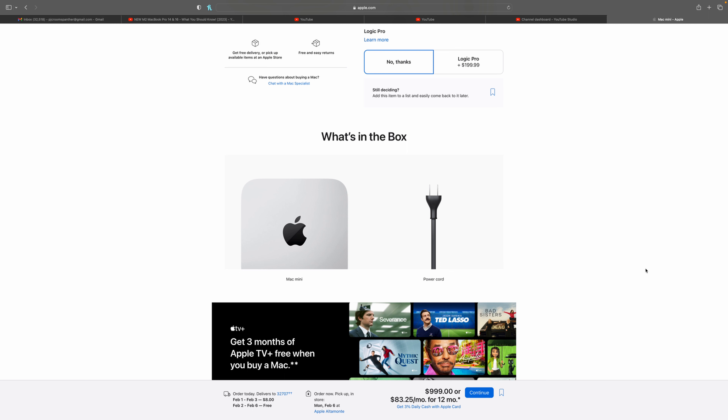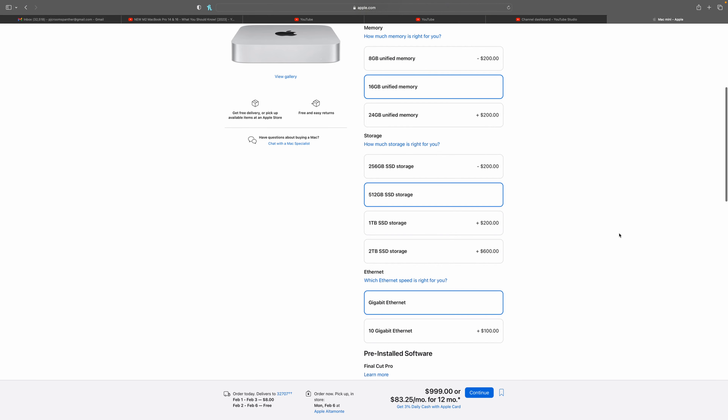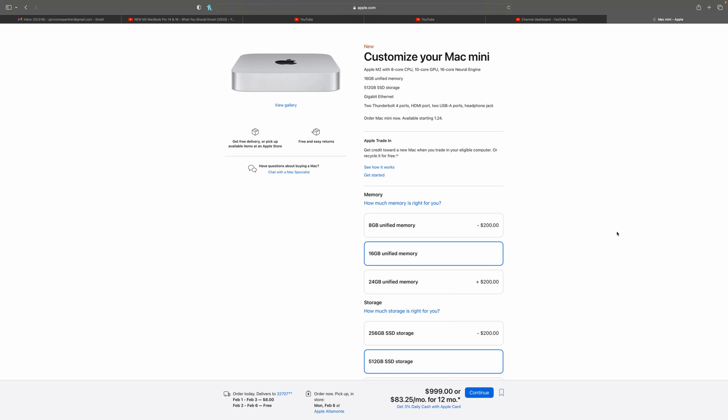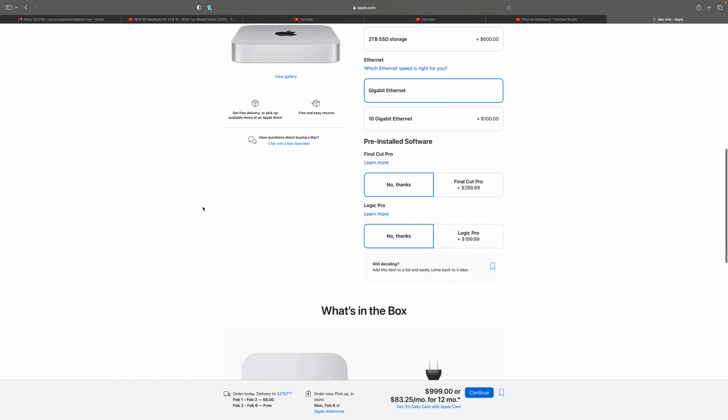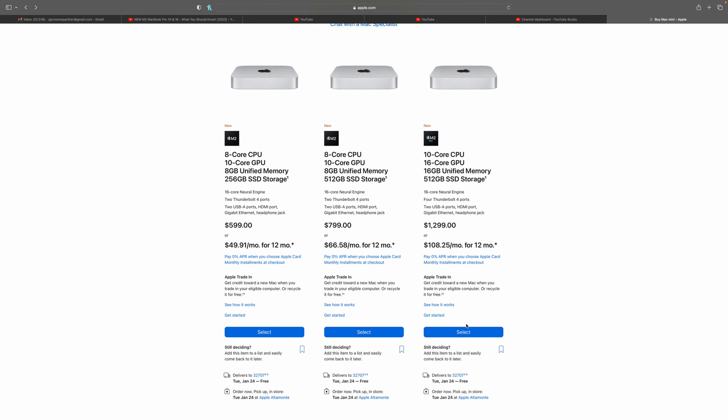Don't think of it as an iMac replacement — think of it as: if you already have all those peripherals and just need the powering machine, this is a great option. Even if you have an M1, please upgrade to the M2 — it will change your life on video codecs and really gets you what you need for an editing rig. This configuration I'm looking at is already about $1,000.